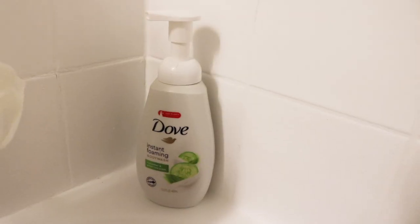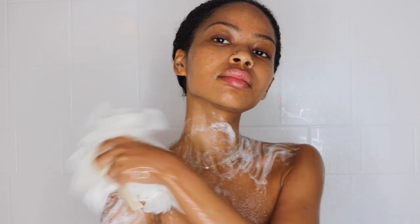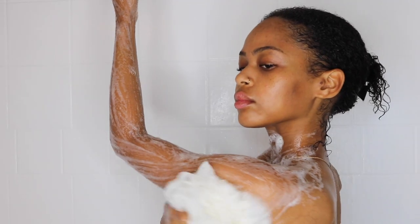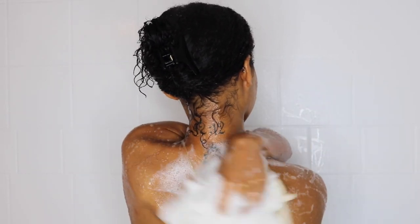Now I'm going to be using my Dove Instant Foaming Body Wash — this is going to be in my hygiene haul. I freaking love this body wash. The foaming part surprised me at first, but I actually love it. It feels so good, makes me feel so clean, and my skin feels so soft. I also really like the natural smell of it.